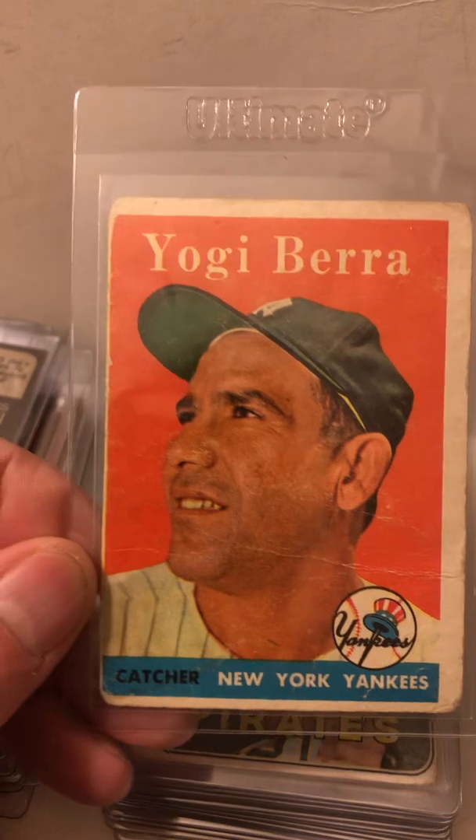We got 1987 Topps of the junk wax era — Bo Jackson. Luckily there are not many junk wax cards. I am more of a vintage card collector, so very happy to find cards from 1980 and earlier. All right, then we go over here — this was awesome to find.